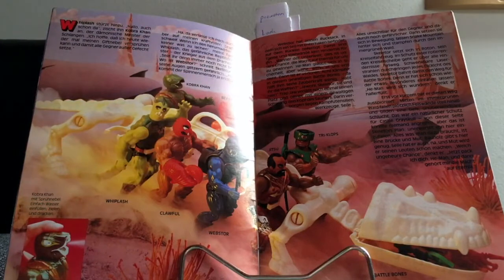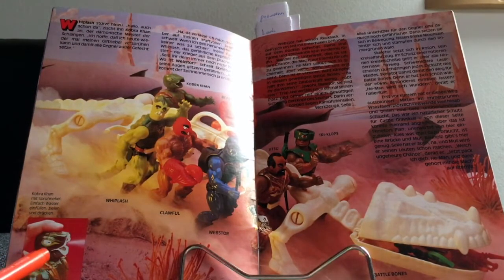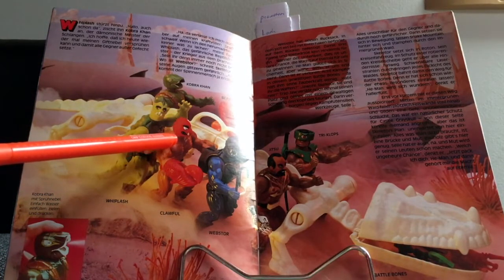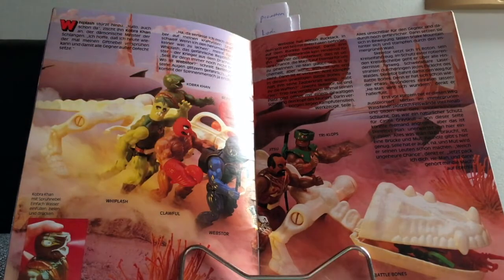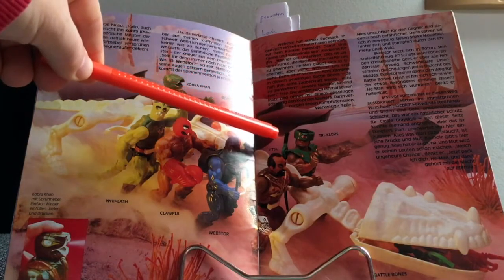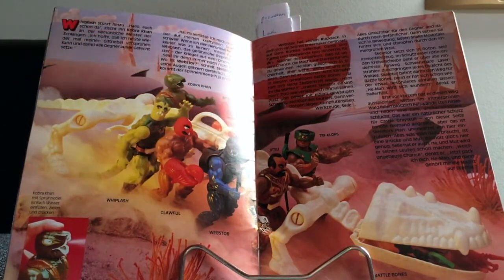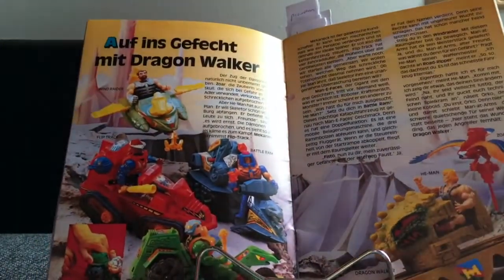You can see the Cobra Khan action figure explained here. Unfortunately I forgot to put armor on Clawful in that picture. What was really striking — some of you might notice — is that the Tri-Klops sword actually has a black handle to it. I have never come across a Tri-Klops sword with a black handle, so I wonder how that happened. Maybe one of you guys are very much into that variant thing and can tell us in the comment section below how that actually happened.